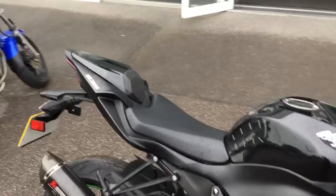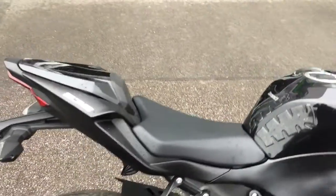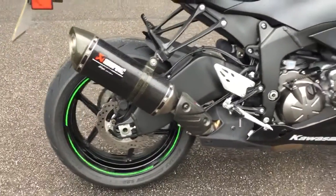As a performance model, it comes with a seat cowl. You do have the spare seat indoors, a tank pad and knee pads. It also has an Akrapovic slip-on exhaust in carbon.